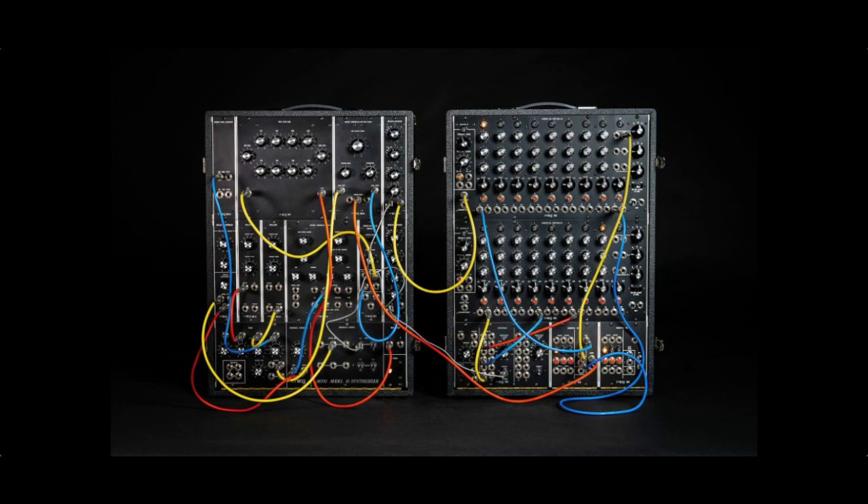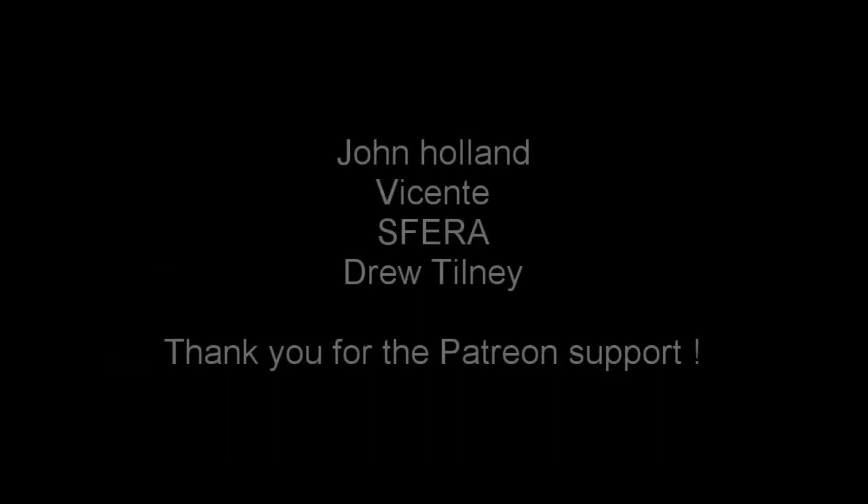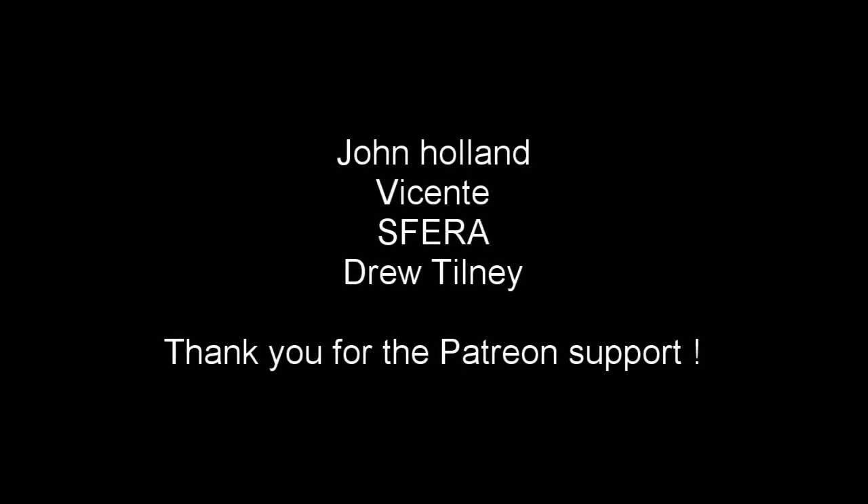As always, I need to thank you for taking the time to check out my video. There are tons of synthesizer channels out there and you could be watching them. The fact that you took the time to absorb my content and support my channel means a lot. Thank you very much. I need to send an extended thank you to my Patreon supporters. Your support helps keep me motivated, helps keep me driven. An extra thank you to you guys.